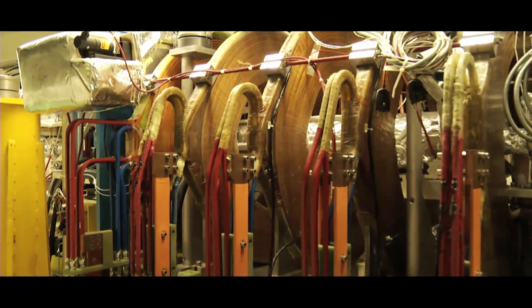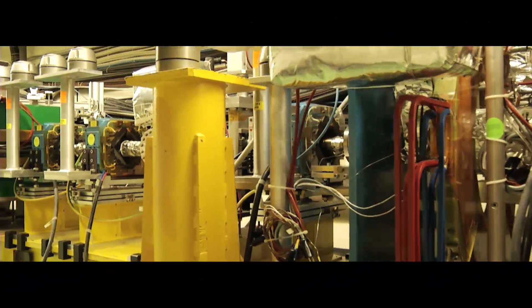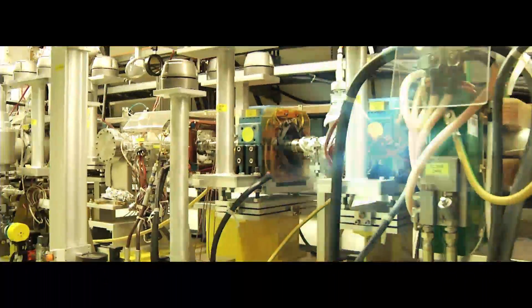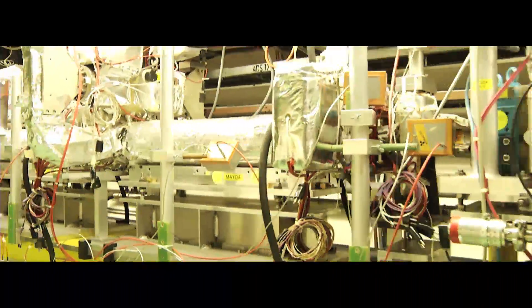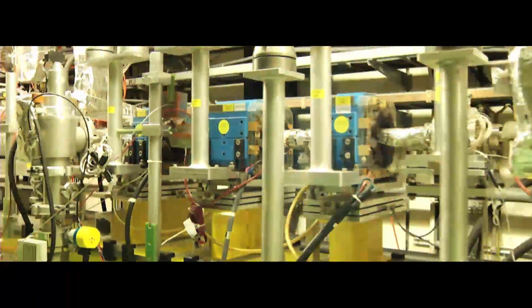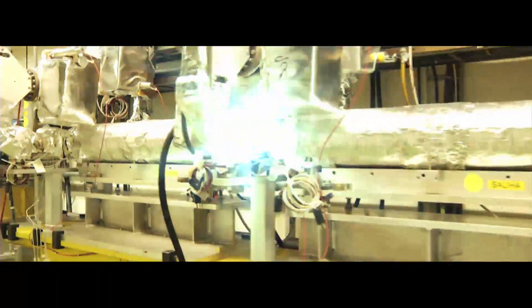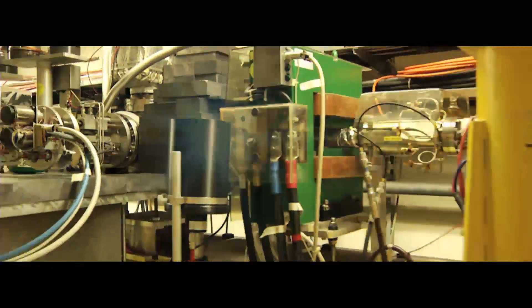CLIC, the Compact Linear Collider, is a study for a future accelerator that will boost electrons and their antimatter counterparts, positrons, to unprecedented energies. The CLIC test facility, CTF3, was built to demonstrate the generation of the high current beam and to demonstrate the CLIC two-beam acceleration scheme.